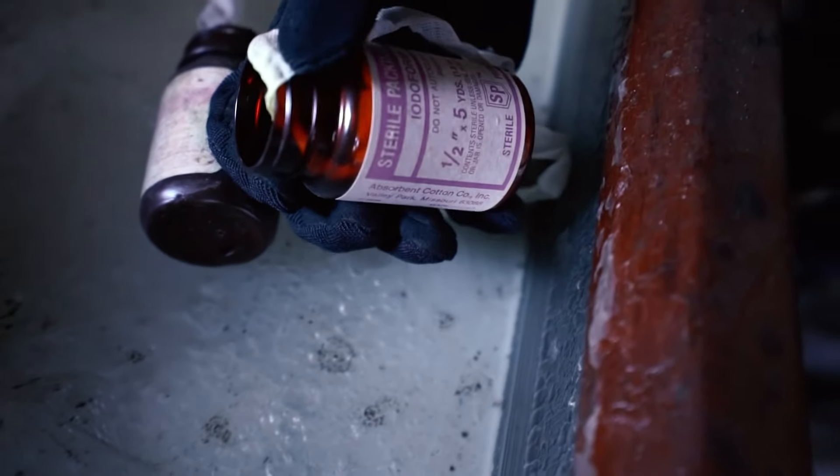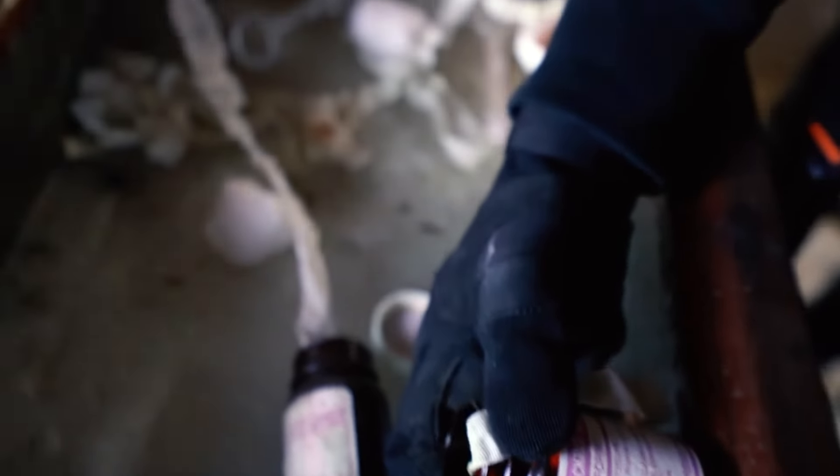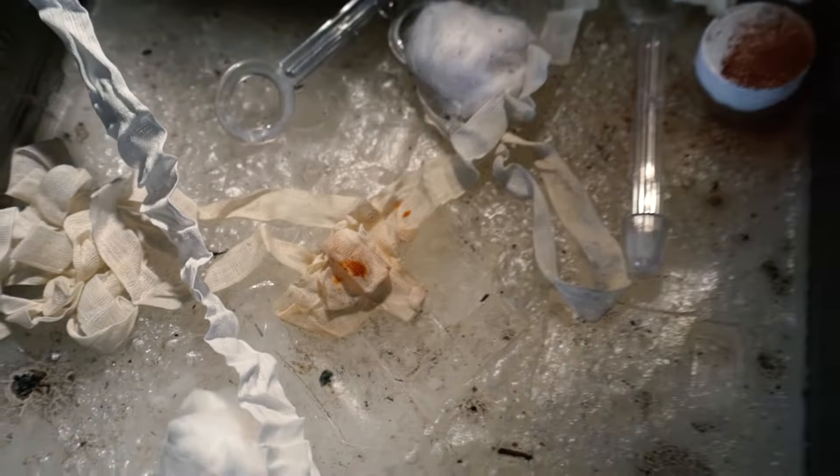What does it say? The Odoform? It seems like they were doing something here. And there's like old blood — it's brown now. That's definitely old blood. Dude, that's blood.